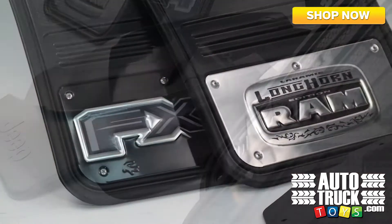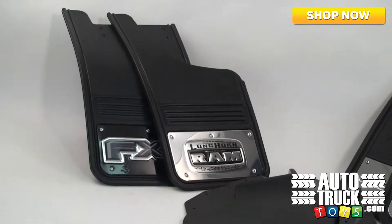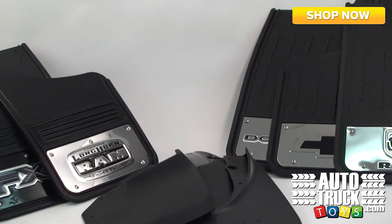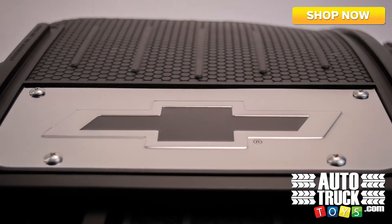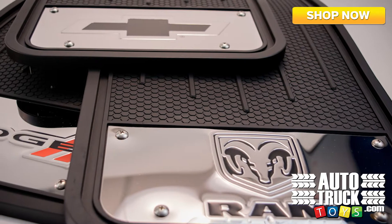Mud guards not only look cool on your truck, but more importantly, they protect your costly investment from dents, dings, and scratches caused by road debris. We offer OEM brands for GM, Ford, and Mopar, providing you with a factory style and appearance.